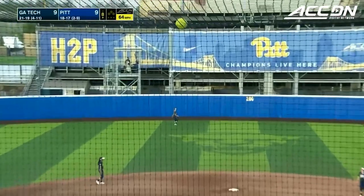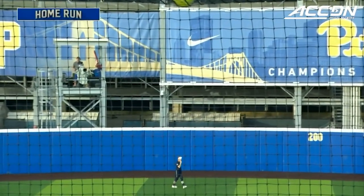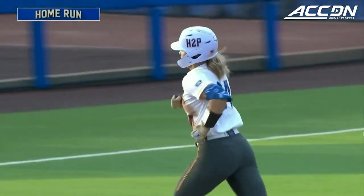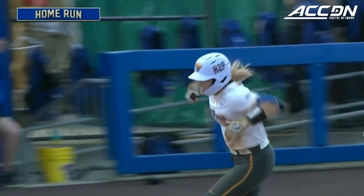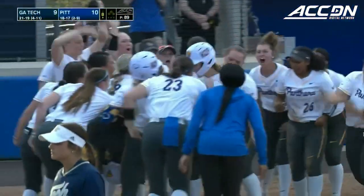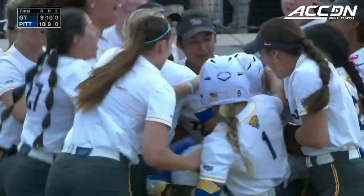And home runs — Trapola going back and it is gone. An absolute moonshot to walk off this ball game. Wow, an amazing ending to this back-and-forth game. An exciting time for the Panthers. An absolute moonshot by Trapola to end this ball game.